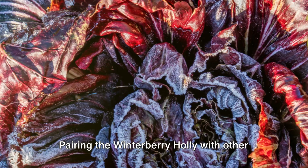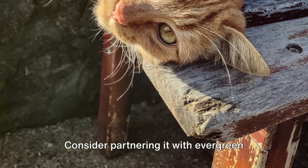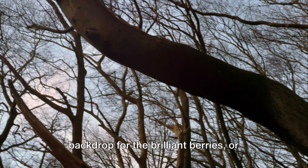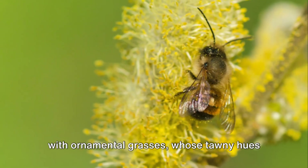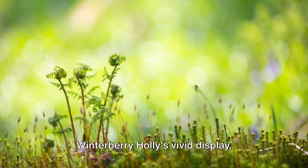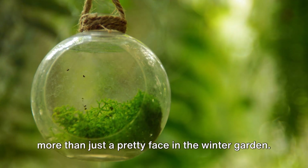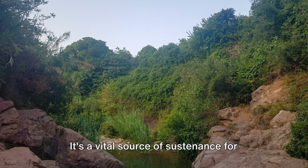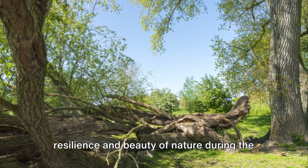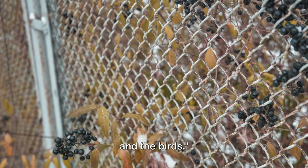Pairing the winterberry holly with other winter interest plants can also create a visually stunning display. Consider partnering it with evergreen shrubs, which provide a contrasting backdrop for the brilliant berries, or with ornamental grasses, whose tawny hues and graceful forms complement the winterberry holly's vivid display. In conclusion, the winterberry holly is more than just a pretty face in the winter garden. It's a vital source of sustenance for wildlife, and a testament to the resilience and beauty of nature during the colder months. Winterberry holly — a feast for the eyes and the birds.